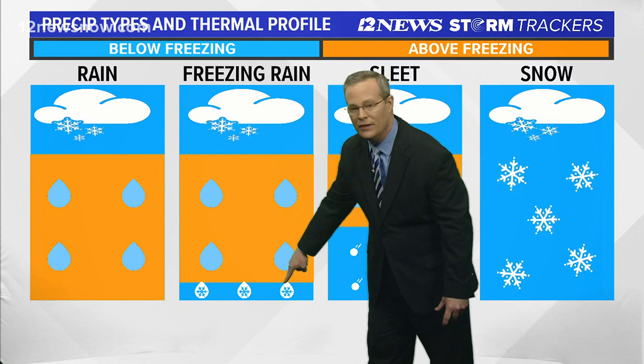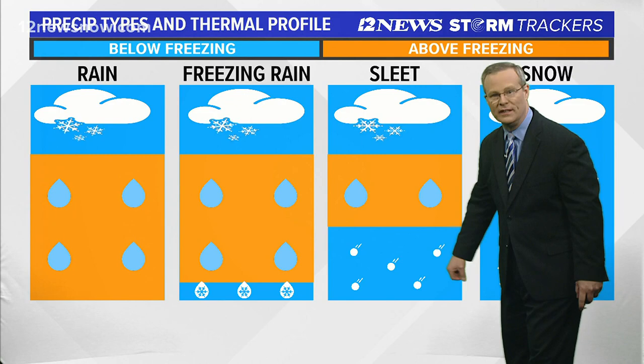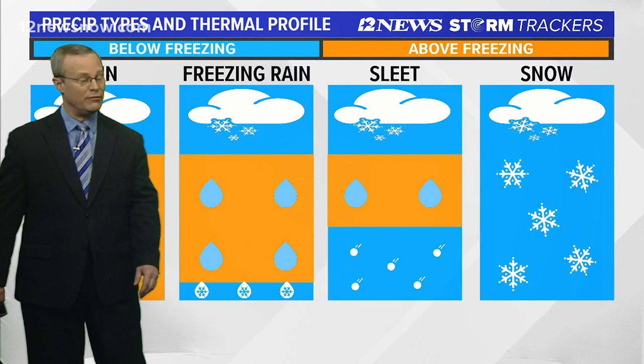With sleet, the flakes fall into a layer of warm air, melt to raindrops, and then refreeze into little BBs or pellets. And then snow, of course, you've got freezing temperatures all the way to the ground. That's the difference between sleet and freezing rain, which I think we're going to see. And by Tuesday morning, we could see teens and 20s across the area.